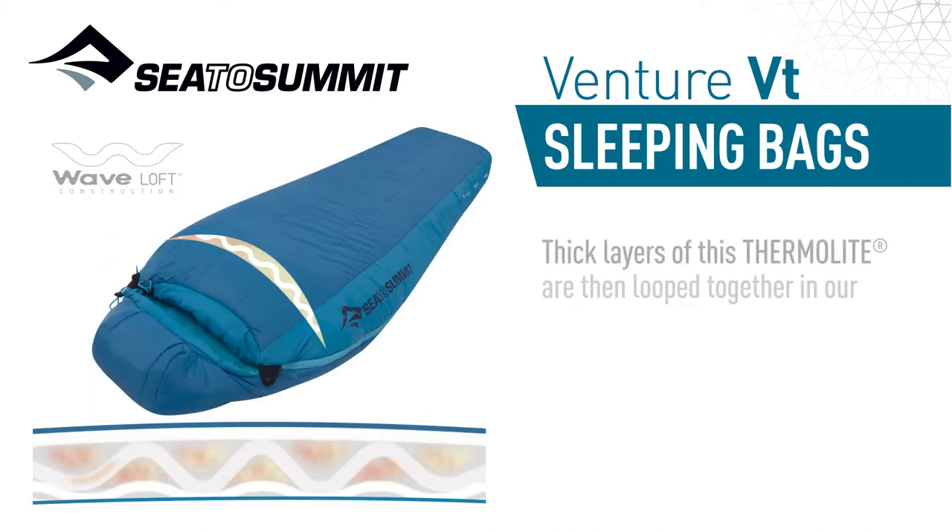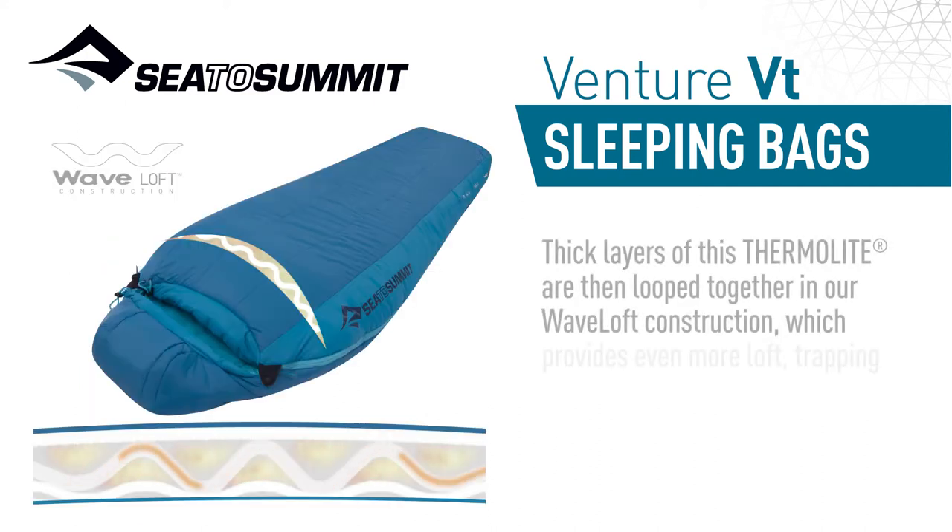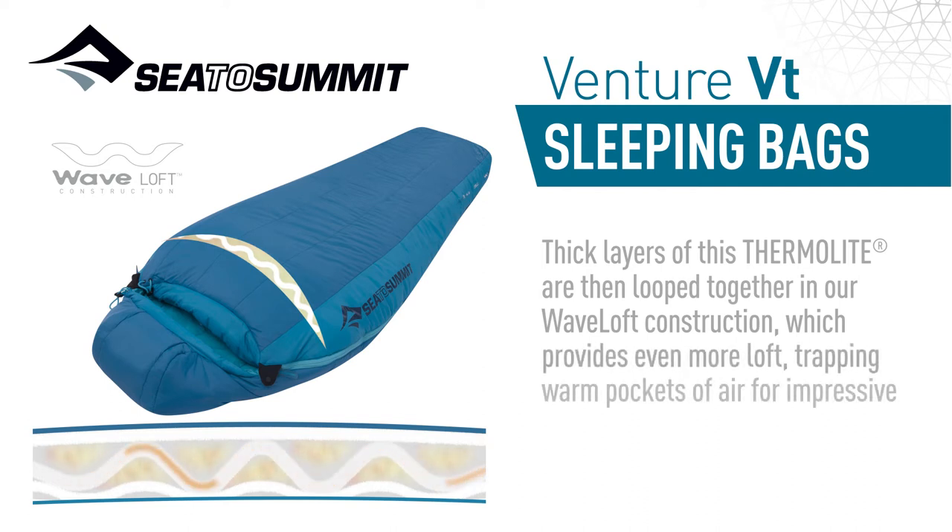Thick layers of this thermalite are then looped together in our wave loft construction, which provides even more loft, trapping pockets of air for impressive thermal performance.